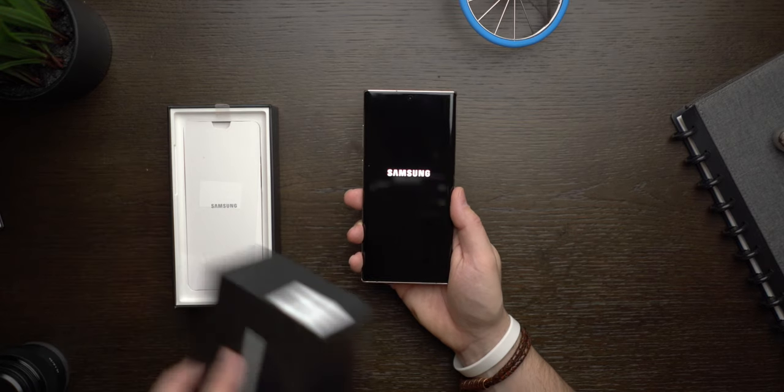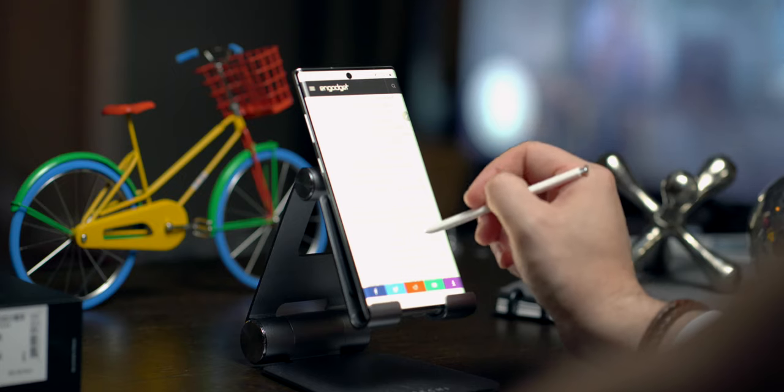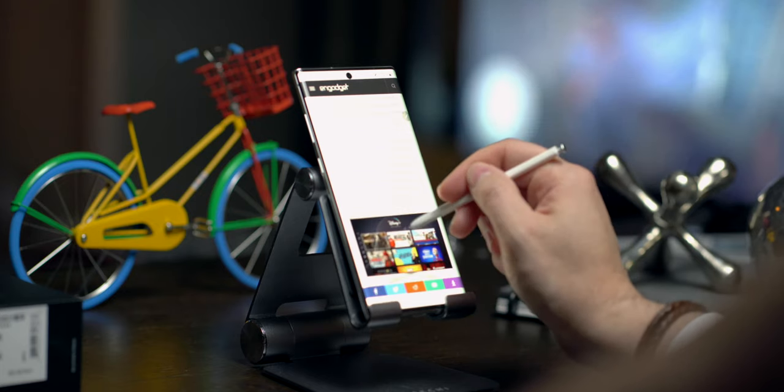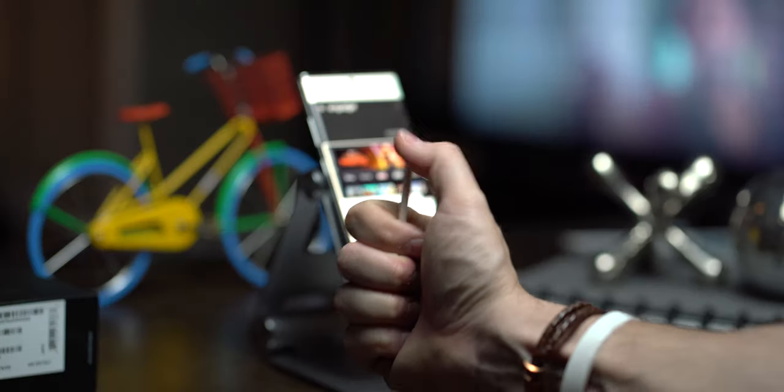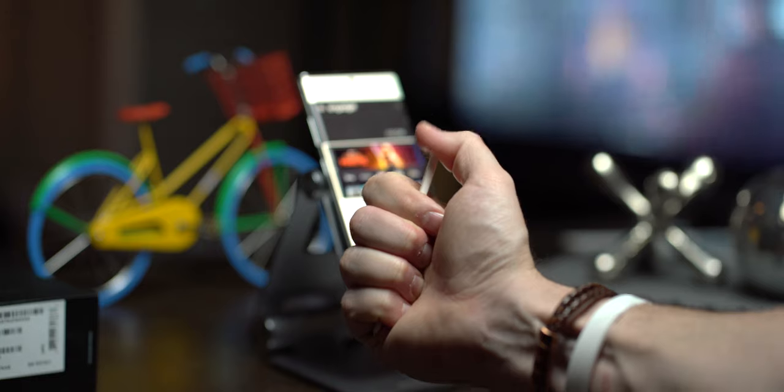I've been using the Note 10 Plus for about the past two weeks, and no jokes aside, I've got some serious feelings towards this device — not in a bad way either. I am genuinely surprised just how much I like this phone. This really makes sense because so many other people like the Note series. And if you're anything like me, you might consider yourself a little bit of a productivity nerd, meaning that you like to get things done when you're on the phone — and this is probably one of the key reasons why you'd choose the Note 10 Plus.